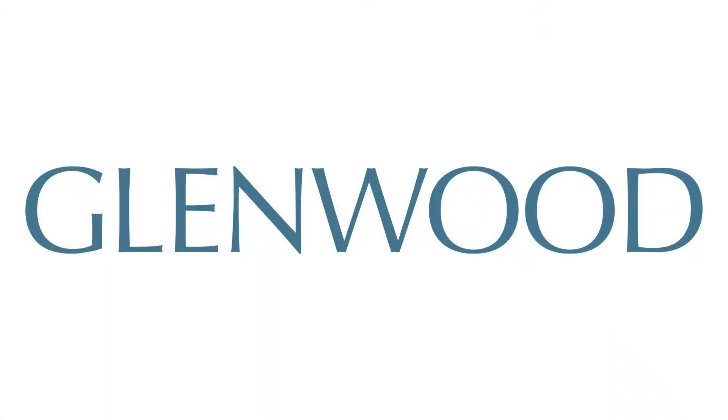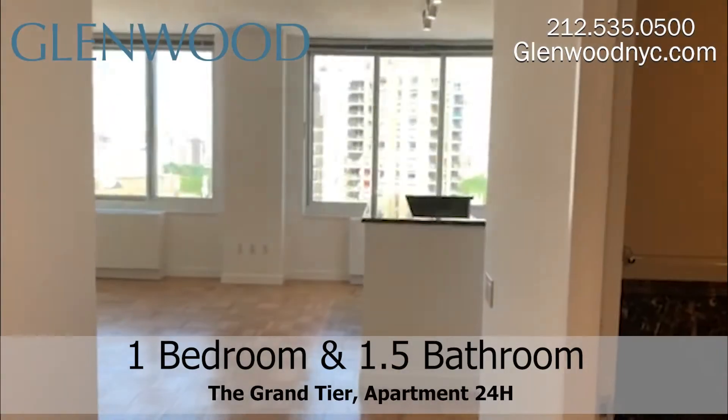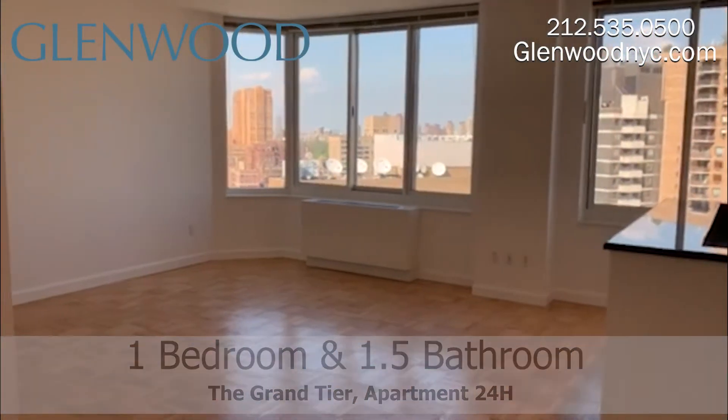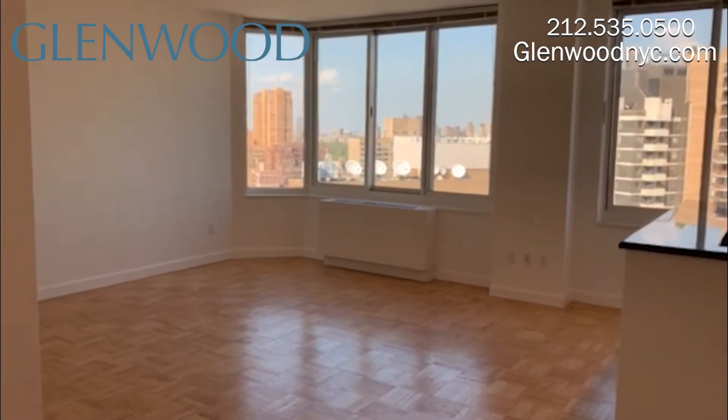Welcome to The Grand Tier, a Glenwood property. This is apartment 24H, a 1 bedroom and 1.5 bathroom that you're going to love, located on Manhattan's west side.